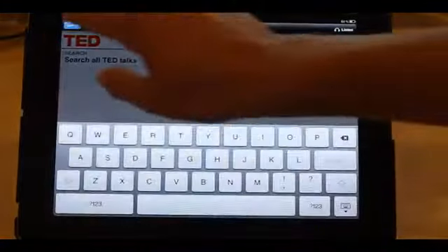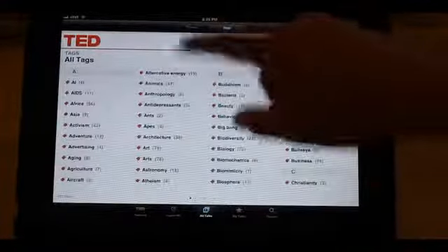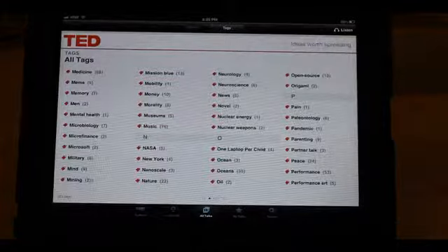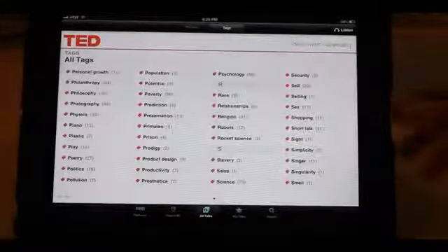Of course you've got the search option. You can look through all the talks based either on themes or on tags. There are a lot of tags. Sorry I spent so much time on this app — it's really intuitive, and it's a great way to browse through so many TED Talks.